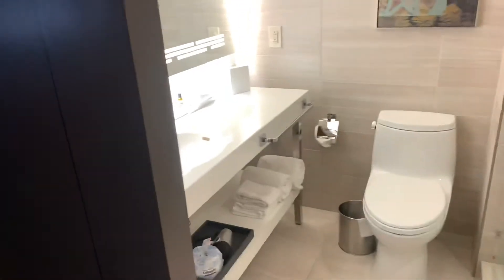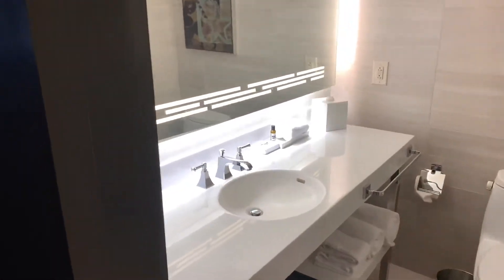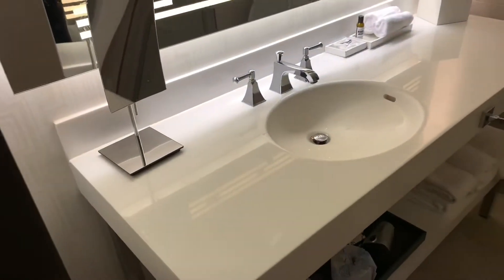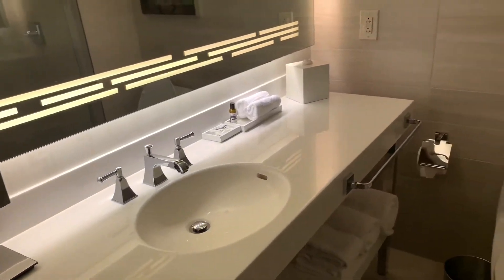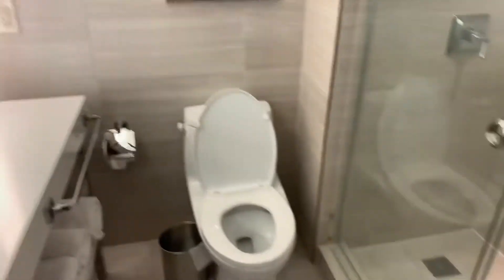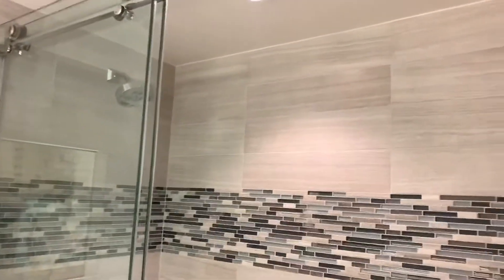The bathroom features a double sliding door for privacy, and they also have a lock on them. There's a wall-to-wall mirror in the restroom that has accent lighting. There is a large sink area with shelving at the bottom, and then a standing shower.